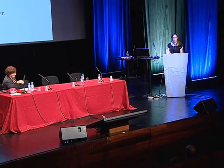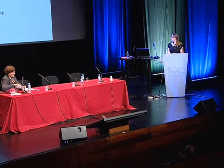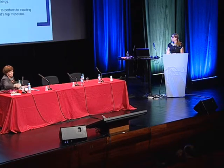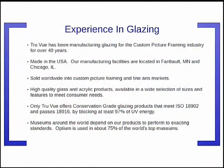This talk is about who TrueView is and how TrueView works with the conservation community and with museums. It will be loosely based around the themes of experience, research, and innovation. For those of you who have not heard of TrueView before, it's an American company that makes glazing materials for the fine arts market worldwide, and particularly for conservation applications.